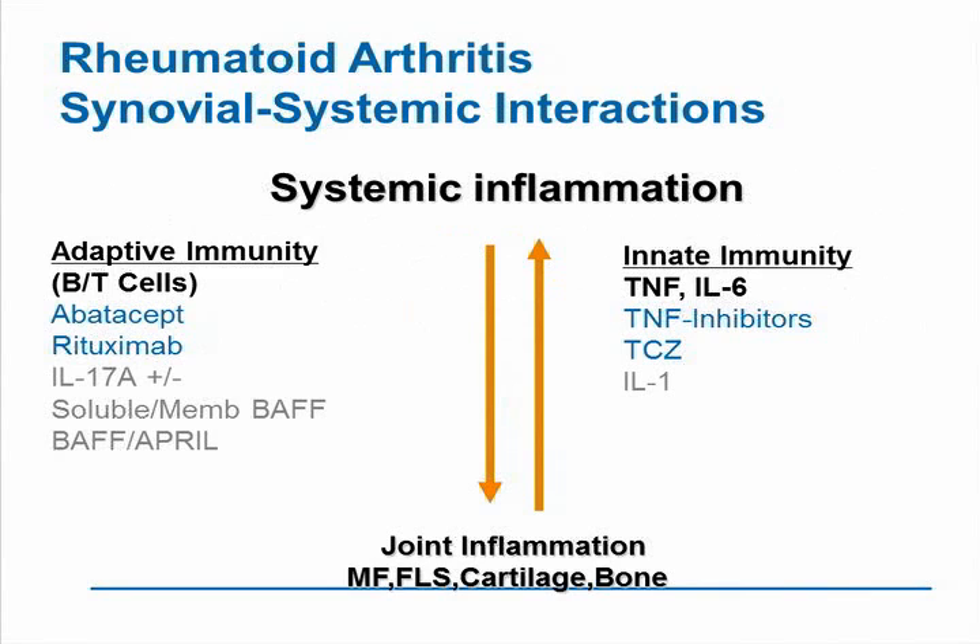As you all know, rheumatoid arthritis is a very interesting complex of both synovial and systemic interactions in terms of the immune response. We have increasingly recognized that rheumatoid arthritis is not just a disease of synovial joints, which involves the macrophage, the FLS, the fibroblast-like synoviocyte, cartilage and bone, as well as inflammatory cells that have moved into that area, but is frequently accompanied by systemic inflammation.